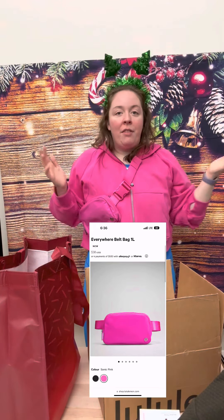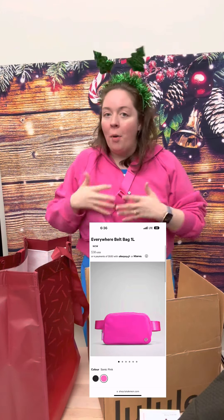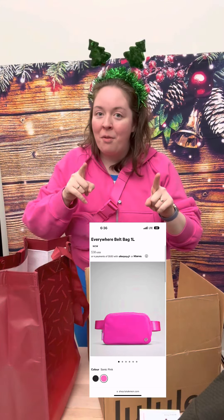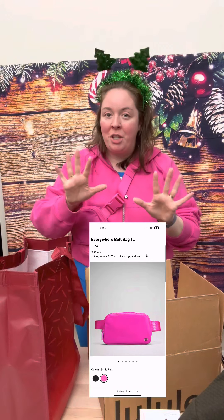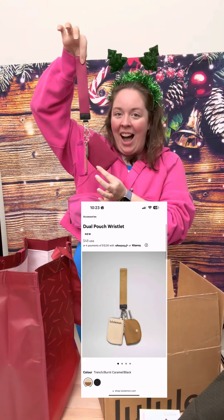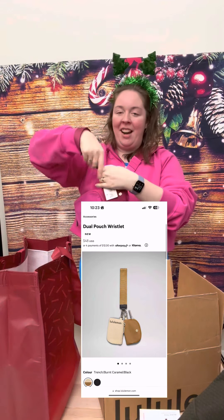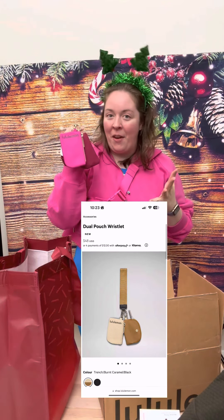It dropped on the website on Friday, December 2nd, but it is already gone, so all we can hope for is a restock. Don't forget to sign up for my texts if you want to make sure you don't miss the restock. Lastly, the Dual Pouch Wristlet also in Sonic Pink and Pomegranate — I love this so much, it's such a nice little accessory. Great gift under $50 for the holidays.